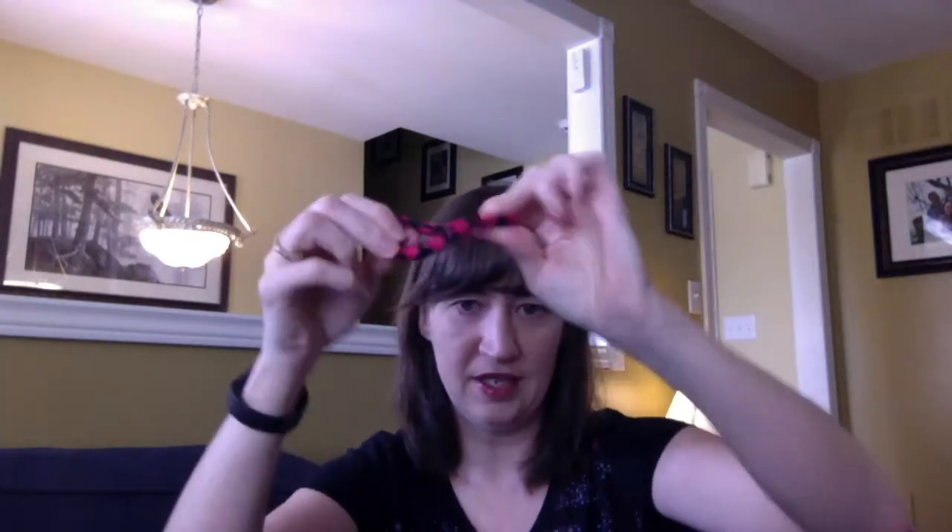Some of these things, if you really like it, you can go grab another one for a gift or for yourself or whatever. But these you can't — and they're really cute. You can just kind of move them around.